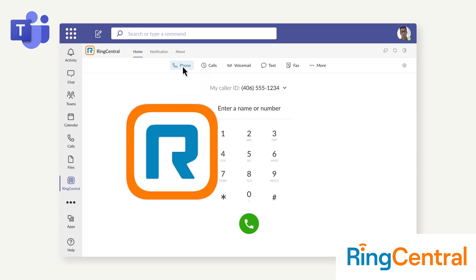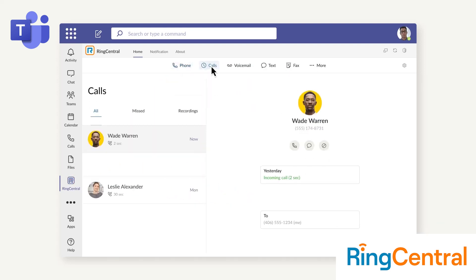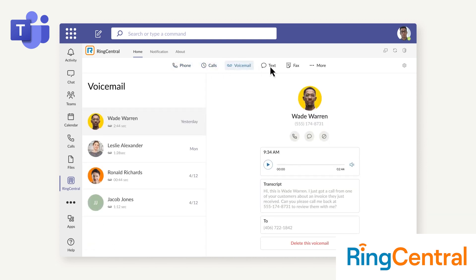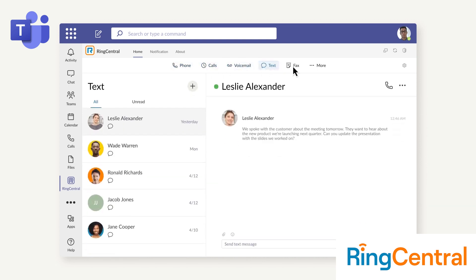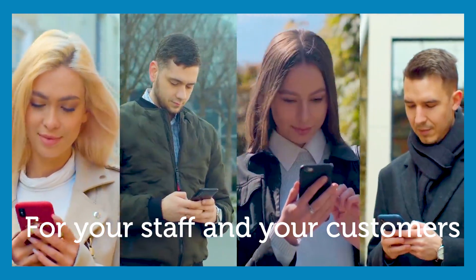It appears right in the Teams toolbar with no need to switch between applications. And right away, you can use the embedded dialer to send and receive phone calls, texts, and faxes, all on each user's direct number. It's the ultimate one-number convenience for your staff and your customers.